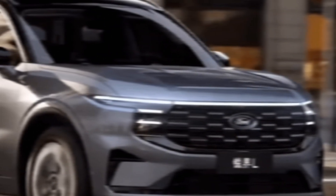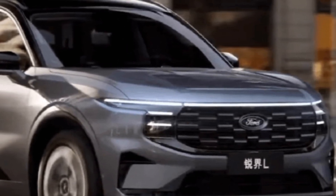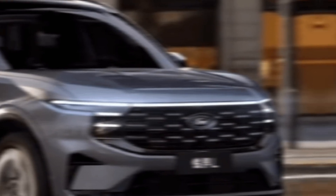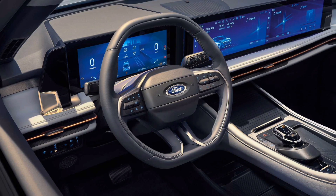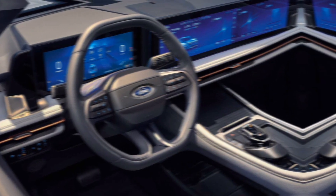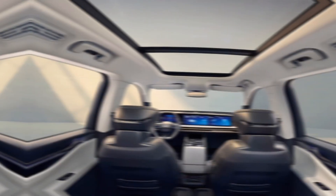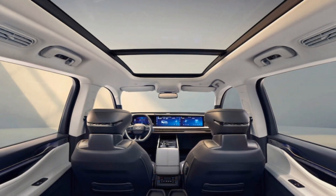The 2024 Edge offers two engine options: a powerful 2.0-liter EcoBoost turbocharged four-cylinder engine and a thrilling 2.7-liter EcoBoost V6 engine. Both engines are paired with an intelligent all-wheel drive system, providing confident handling in all weather conditions.